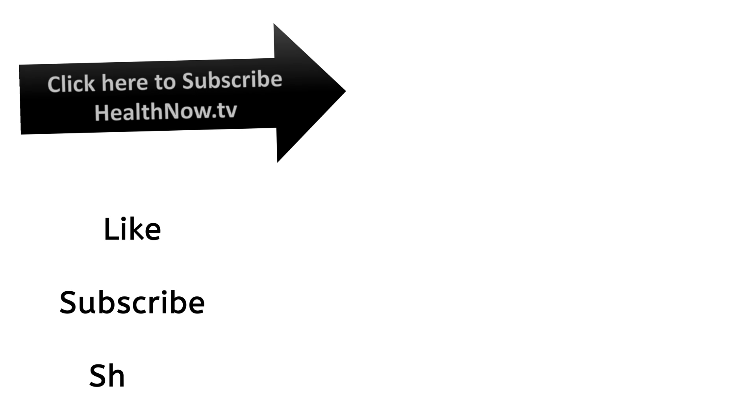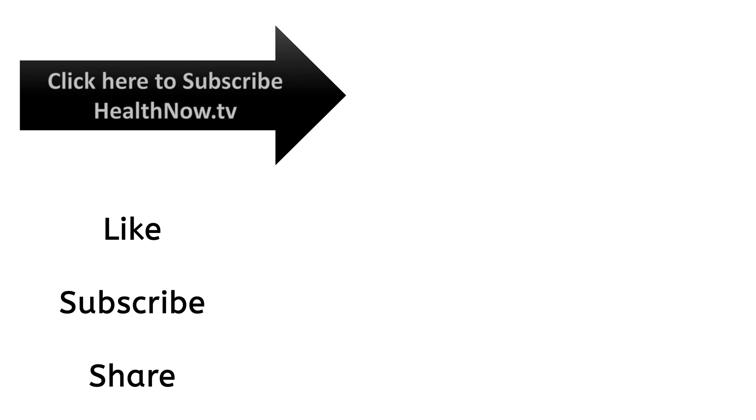Thank you for watching this video on Health Now TV. Subscribe to this channel to stay up to date with more health and wellness videos.